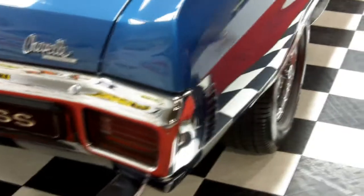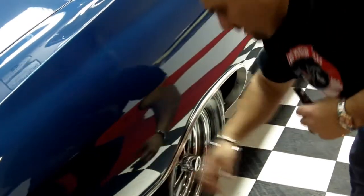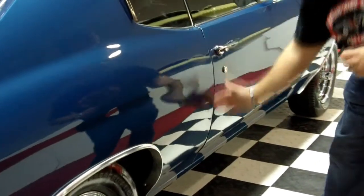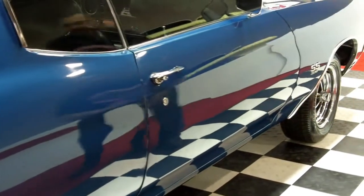And of course, my favorite — the beautiful straight body. Nice solid quarters. Rockers are perfect margins all the way on both sides. Nice wheel lip moldings.